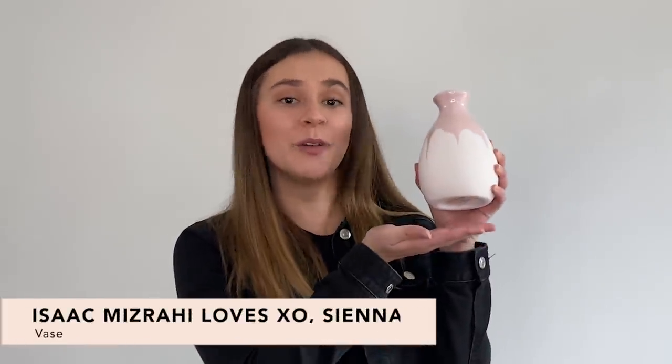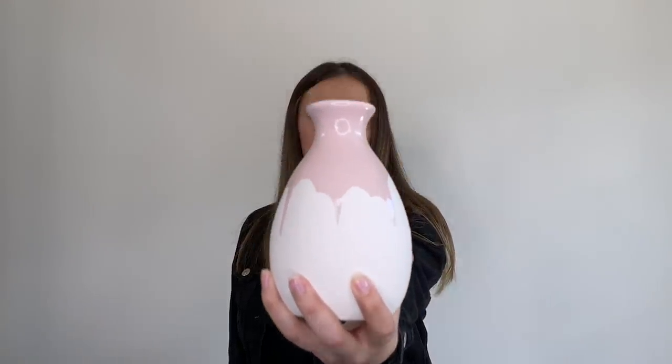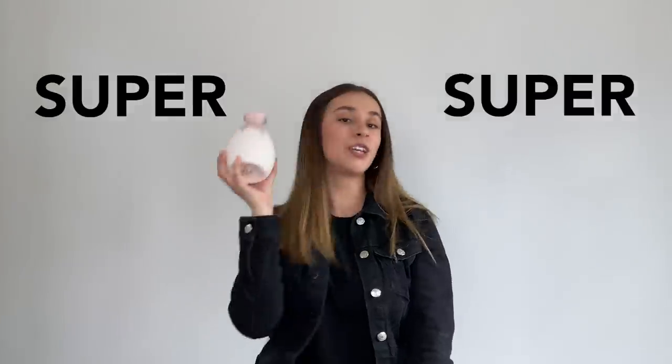The first option is this super cute Isaac Mizrahi Loves Exo Sienna base. This base is made with raw textured stone and glossy hand-dipped glaze on the top. What makes it extra unique is they're all hand-dipped, meaning everyone will get their own unique base. I think this base is super cute because it can be used for multiple things around the house — you could leave it as is or put in a little bit of flowers for decor. Super, super cute.